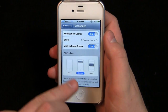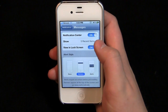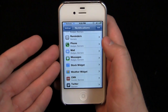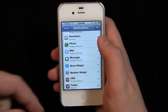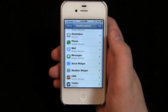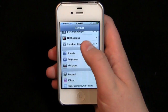I have the banner selected — those are the ones that pop up in the corner. You can select none to disable notifications entirely, or select alerts for the old iOS style that pops up in the middle. Banners appear at the top of the screen and go away automatically. You can also add or remove notifications from the notification center and from the lock screen entirely — a lot more customization in iOS 5.